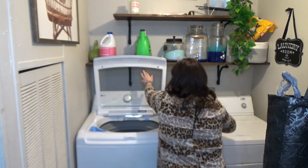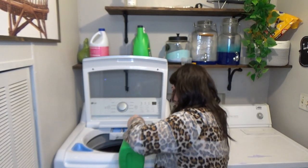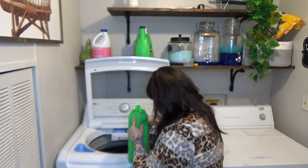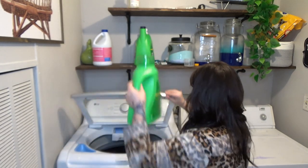Hey y'all, welcome or welcome back to my channel. I hope you're all having a wonderful day. If you're new here, my name is Jessie. Today y'all I'm going to be doing some kitchen cleaning — this is my nighttime kitchen cleaning routine, so I'm going to share with you what that consists of.